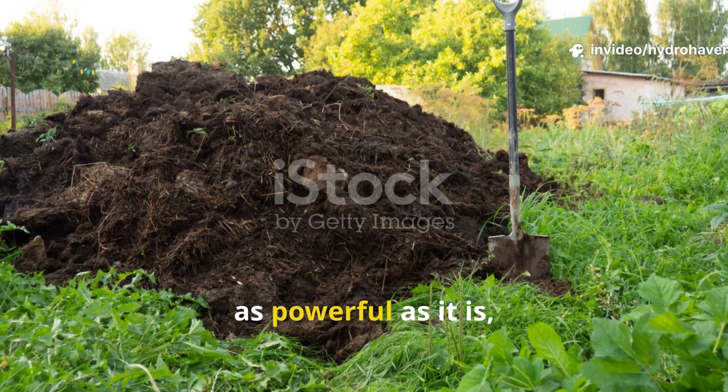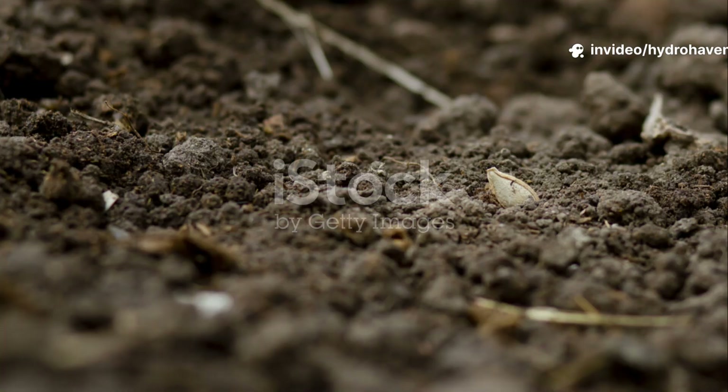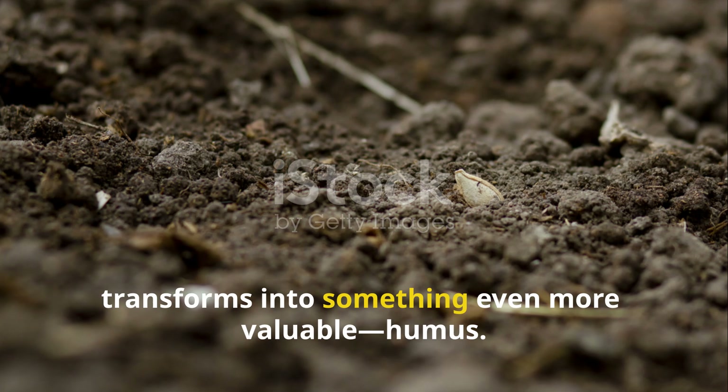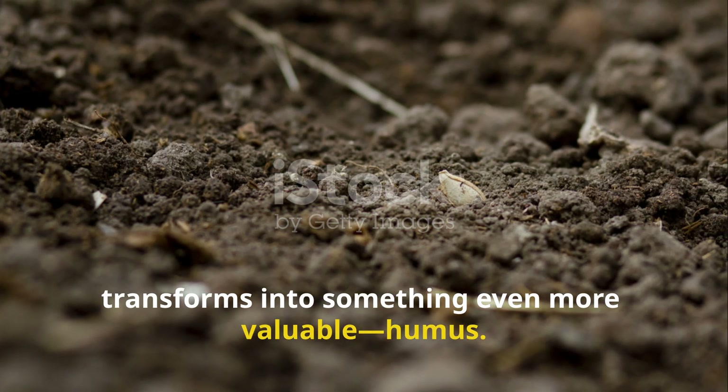But compost, as powerful as it is, isn't forever. Over time, it continues to break down and eventually transforms into something even more valuable: humus.